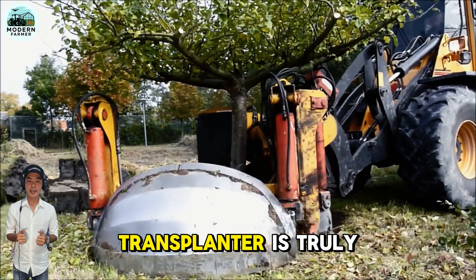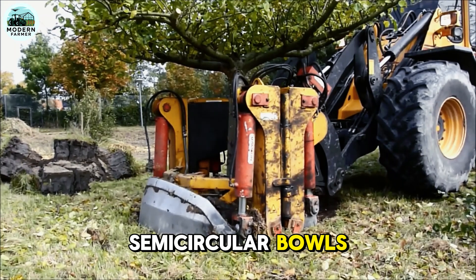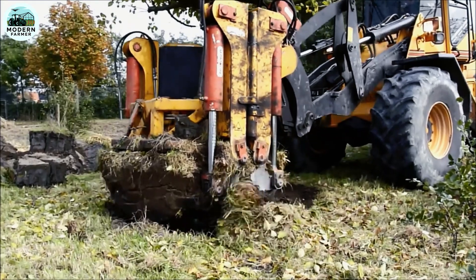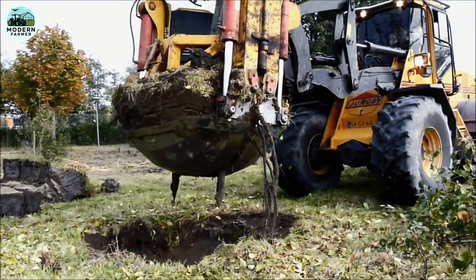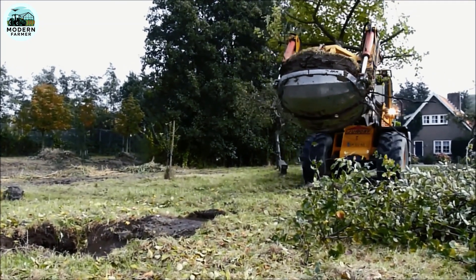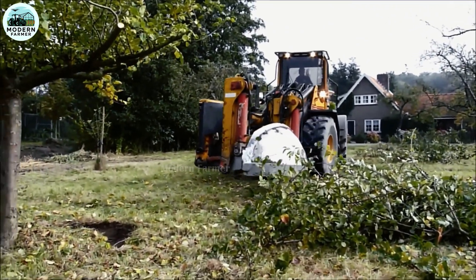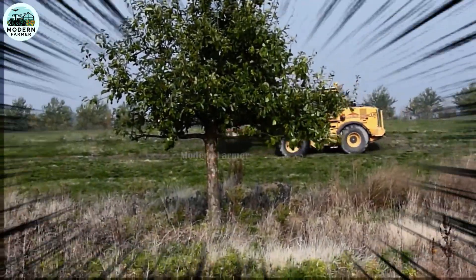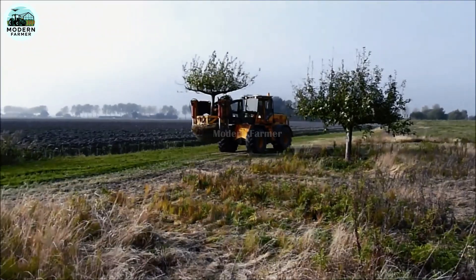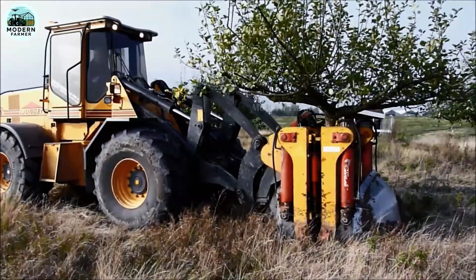The Damcon Transplanter is truly a fantastic piece of equipment, equipped with two semi-circular bowls perfect for mounting to a crane or excavator. With the ability to process root balls from 150 to 300 centimeters in diameter, this machine is ideal for large tree transplant procedures. Damcon can also quickly and effectively clean up root clumps in the nursery — ensuring each implantation and cleaning step is smooth and precise. It is a reliable companion in any large gardening or tree transplant project.